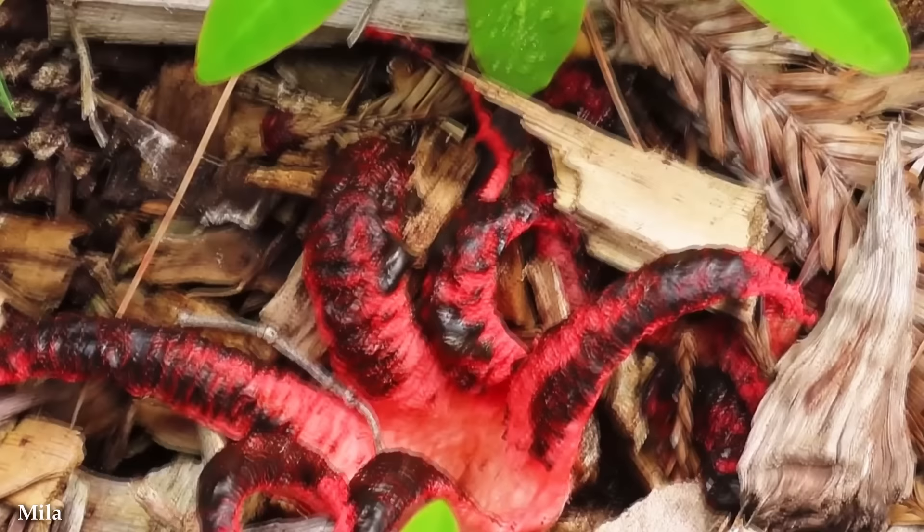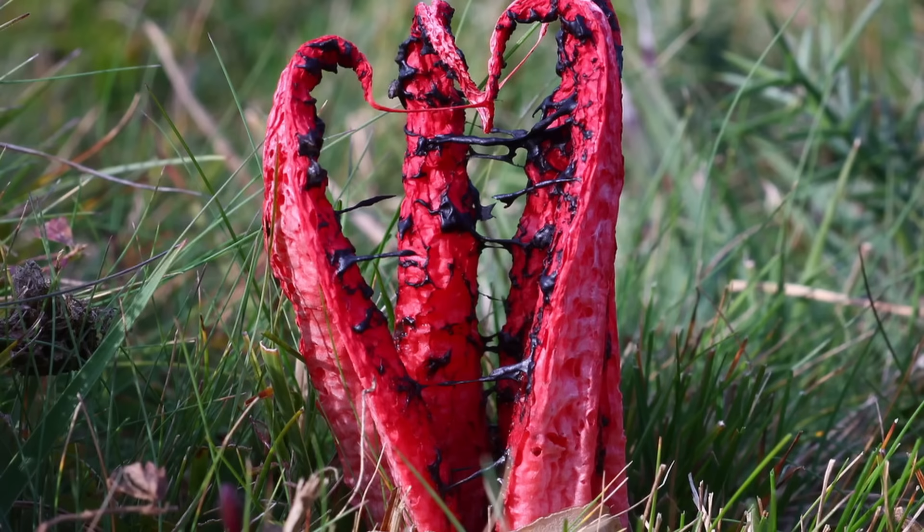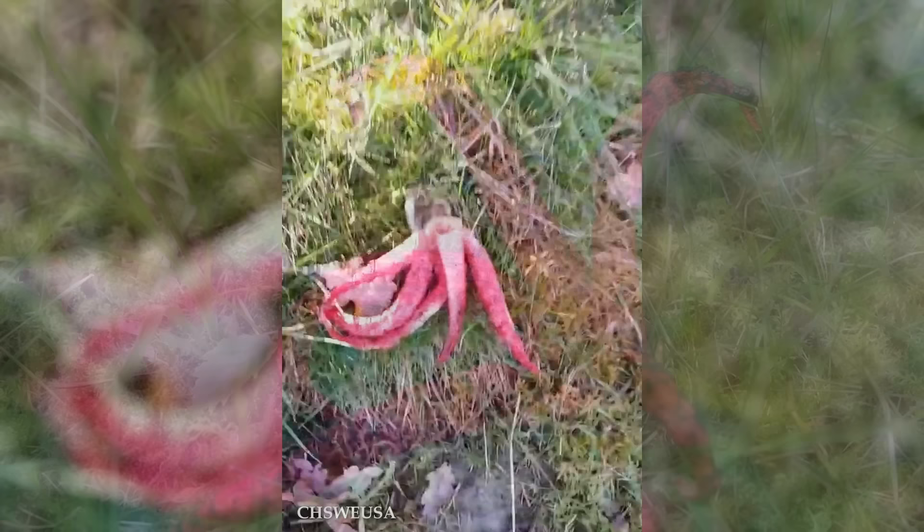Number 14: The Devil's Fingers. While we're on the subject of fungi that sound like they should be in a horror movie, here's another example with an equally terrifying name. And once again, this is more than simply a name — it's a pretty good description of what you're looking at, which certainly bears more than a passing resemblance to a demonic hand trying to drag itself out of hell.